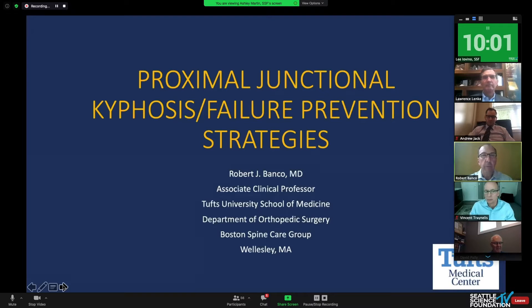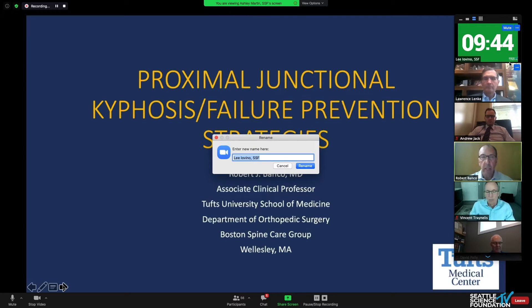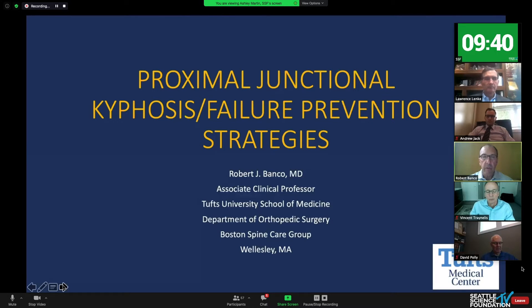My mission today is to speak about proximal junctional pathologies and strategies to prevent these pathologies. It's a Herculean mission over the past five or six years because there's been more than 50 or 60 papers published either directly or indirectly related to preventing proximal junctional pathologies, most of them by the ISSG group, which has done a great job defining and categorizing what we're doing at the proximal junction. My mission today is to talk about risk factors, surgical correction, and surgical techniques.